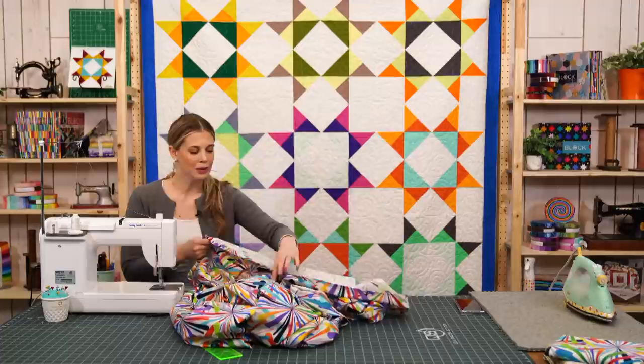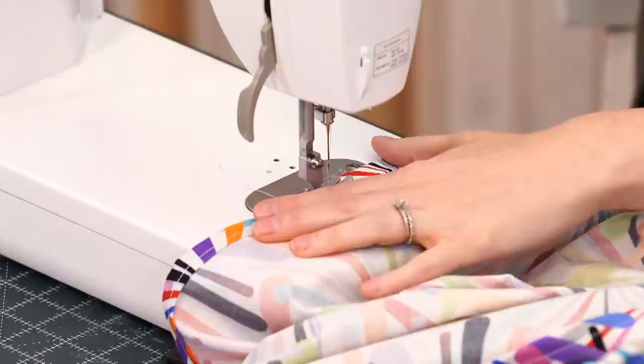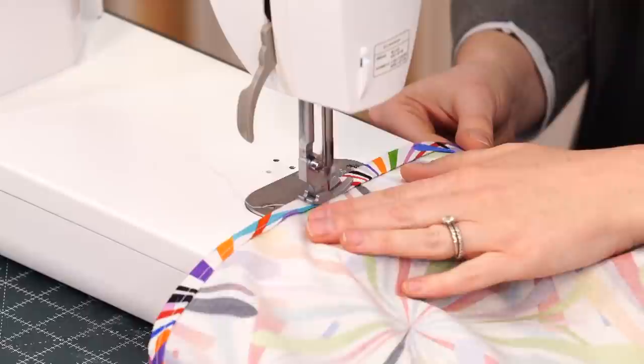I already started this so we wouldn't have to hear the machine go too long. I just used the width of my presser foot as a guide, so I'm just going to continue where I left off, backstitch, and then let it sail down the side.